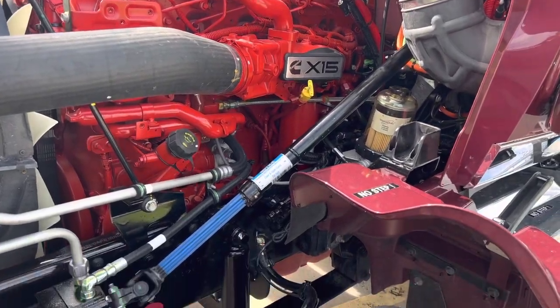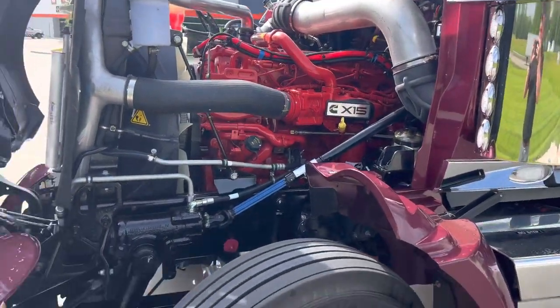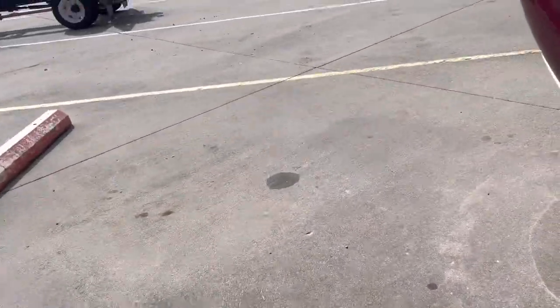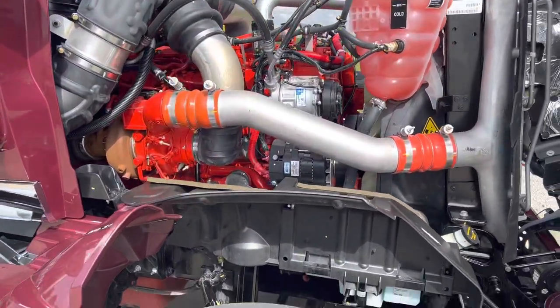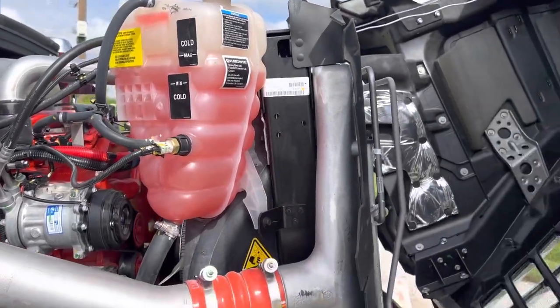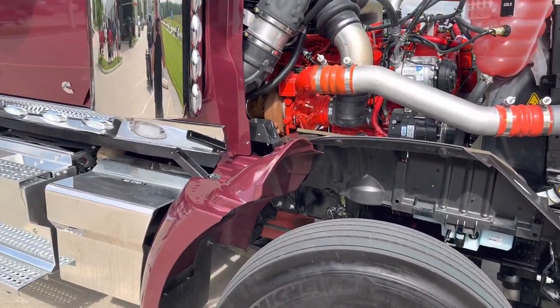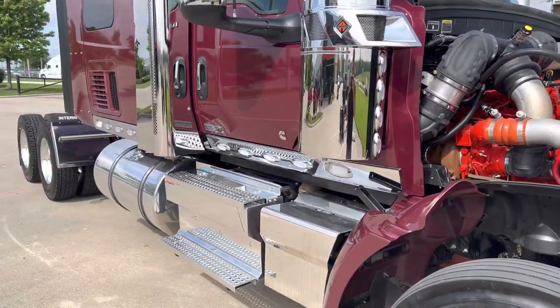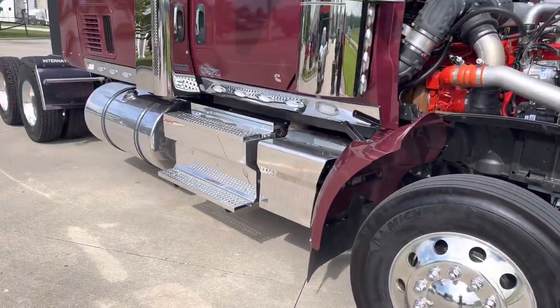Go over to the other side and show you that side. Beautiful engine bay right there. Like I said, we can spec these whatever way you want — we can get all the chrome to be black, we can get deer guards put on, we can get just about anything.